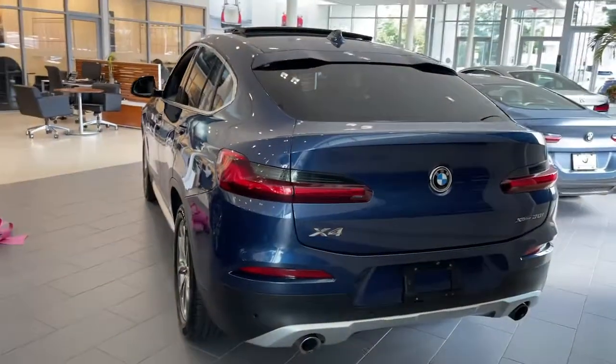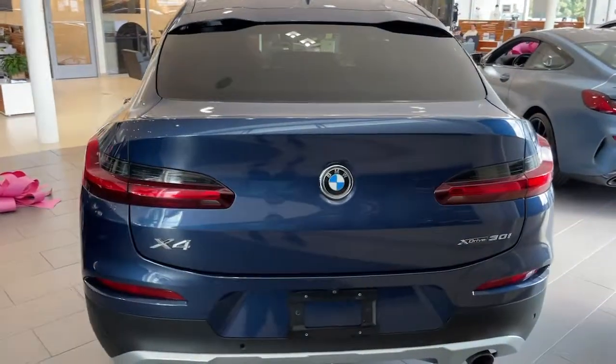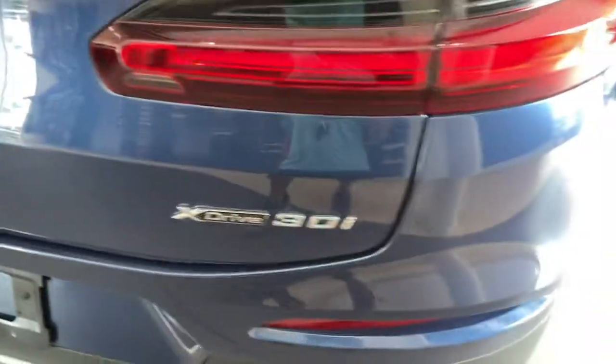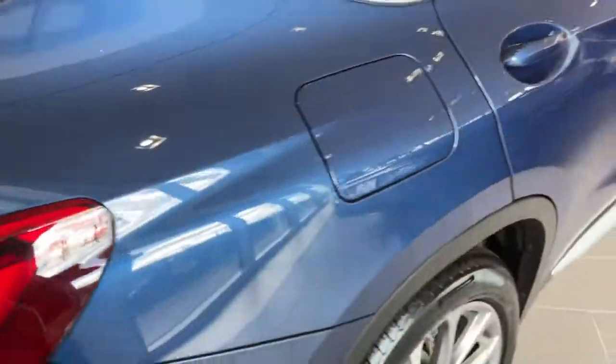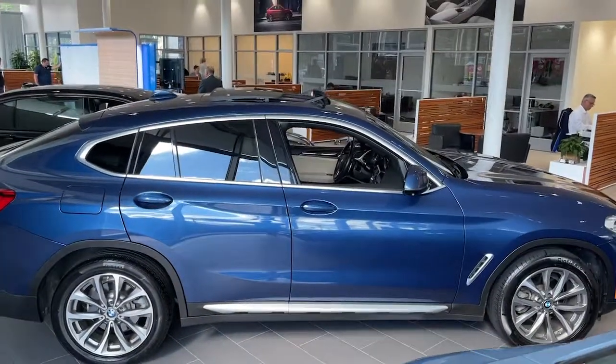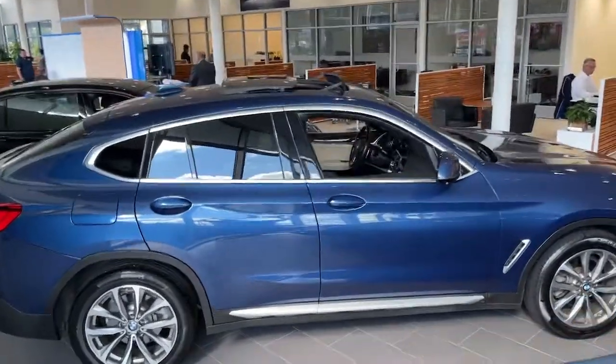These are just some of the great options this vehicle comes with: panoramic roof, all-wheel drive, navigation system, keyless entry, sun/moonroof, woodgrain interior trim, power passenger seat, fog lamps, power liftgate, and heated mirrors.